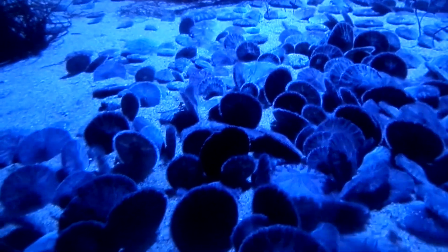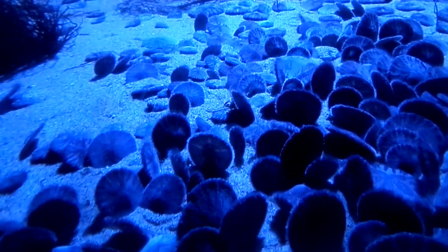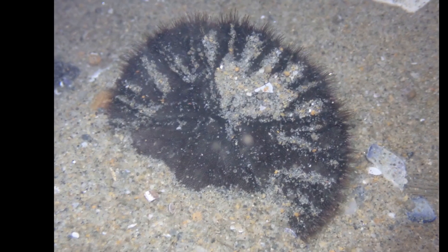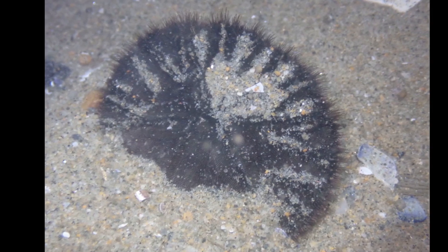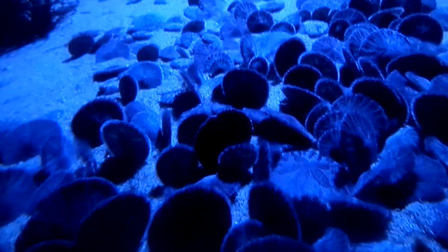Food is trapped in mucus on the spines. Tiny pincers on the body also capture food. The spines, with the help of tiny hairs called cilia, transport food particles along the sand dollar's body to the central mouth. Five teeth are used to grind up food.